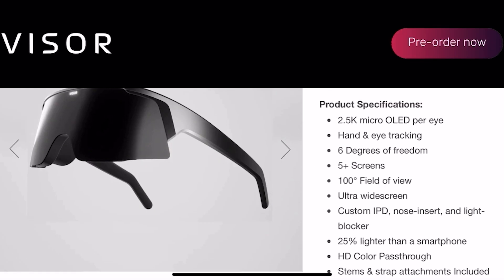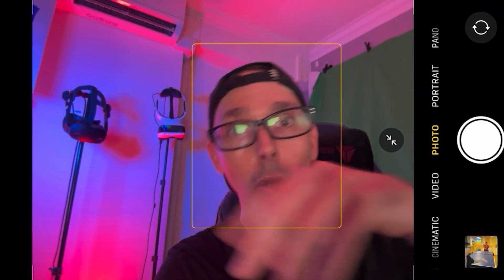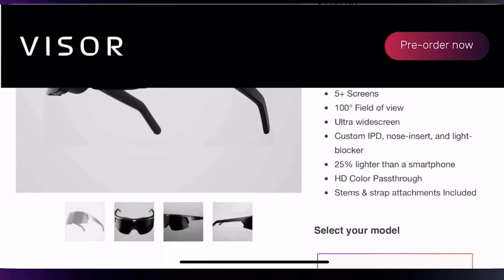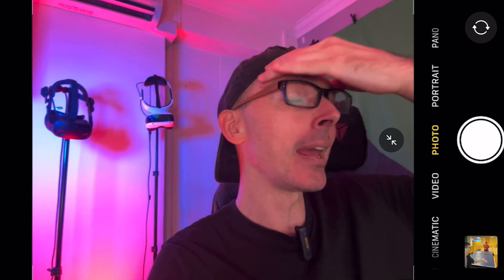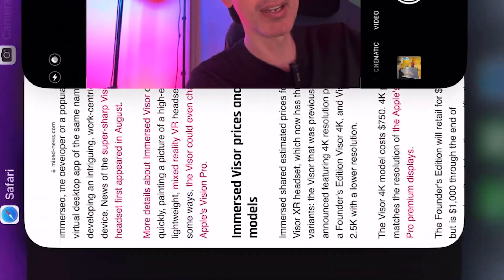It's got six degrees of freedom — that is really amazing. 6DOF means you can walk, jump, and move around in VR just as you would in real life, not like the Oculus Go. You can have up to five screens. It has a 100-degree field of view, which is really cool — compared to things like the HoloLens with its very narrow tunnel vision, or the XReal glasses which are also very tunnel vision. At 100 degrees, you'll be able to see all five screens really well — similar to the Pico 4 and better than the Meta Quest 2.